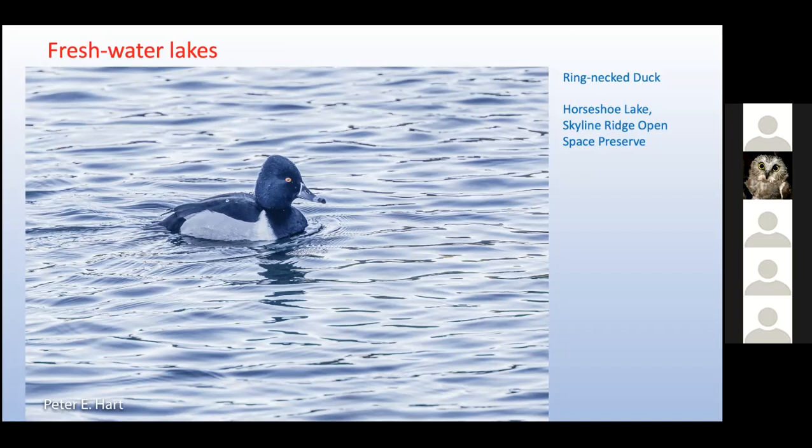We photographed this wintering ring-necked duck at Horseshoe Lake up in Skyline Ridge Open Space Preserve, one of many preserves lining Skyline Boulevard between Highway 92 and Highway 17. Deep freshwater lakes like this attract diving ducks — this ring-necked duck will dive to depths of 30 feet or more in search of food. The dark brown ring around the duck's neck is barely discernible, while there's a nice white ring around the end of its bill that is quite prominent. Why they named this bird for its least visible field mark has always puzzled us.